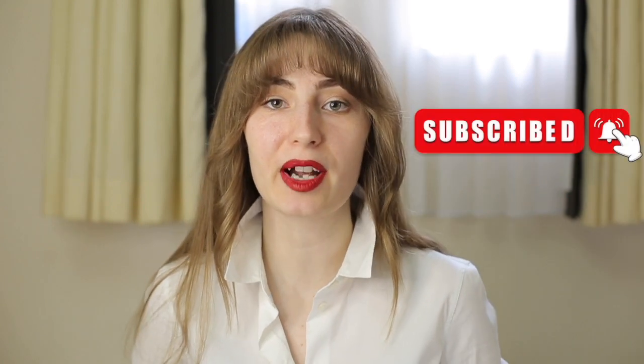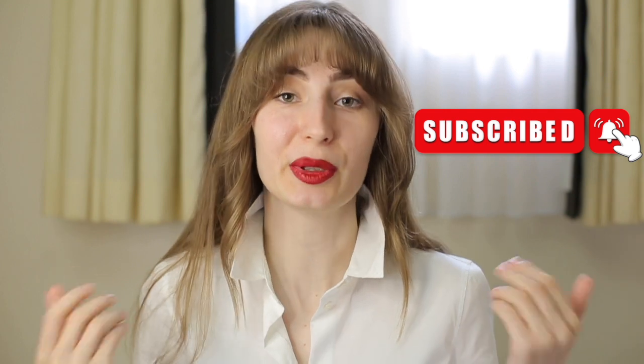Thank you so much for watching — I hope you learned something new. Please subscribe and hit the bell button below the video to see new episodes. Please stay safe and see you in the next episode. Au revoir!